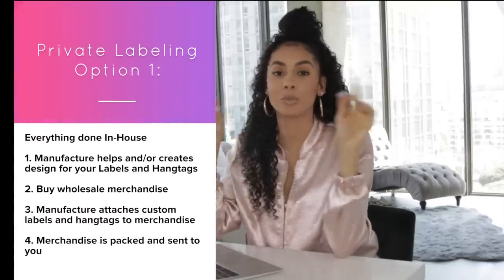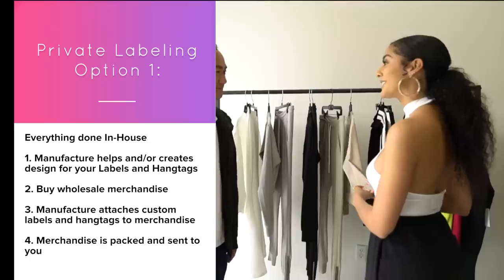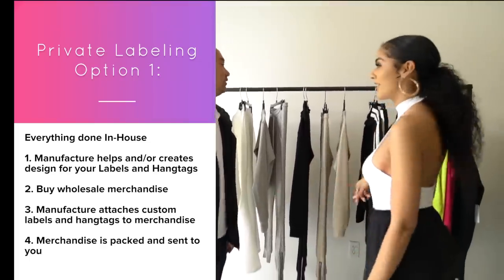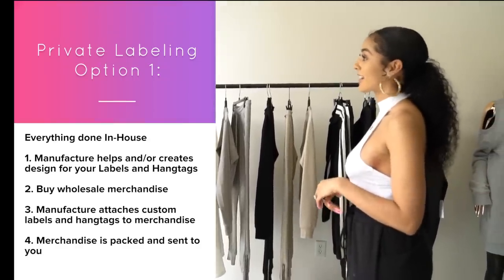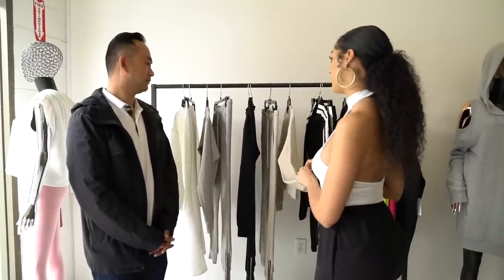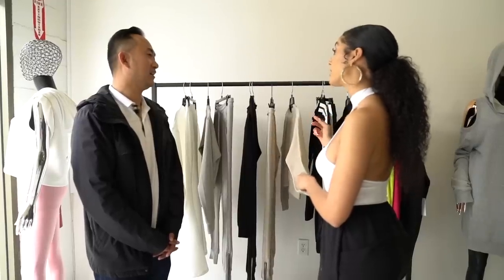Option one of private labeling is doing every single thing in-house. So let's take a look inside the store. The store has been open five months and the clothes are made in China. I asked about private labeling — of course they offer it.